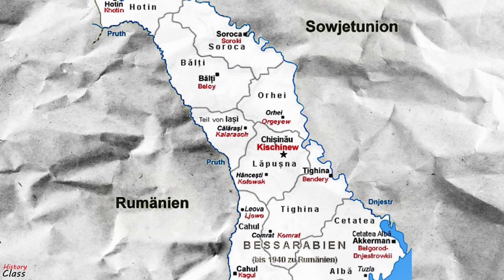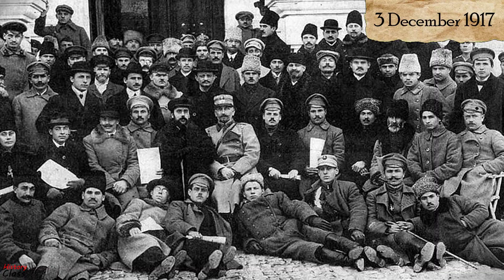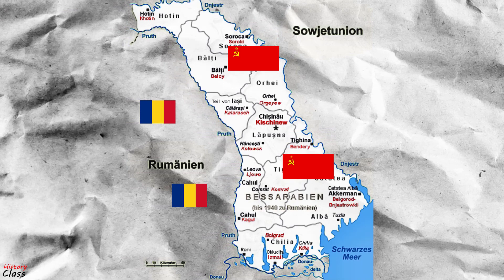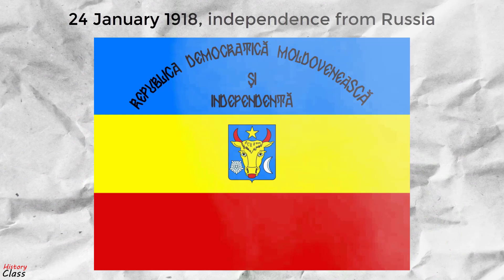Following the Russian Revolution of 1917, Bessarabia elected its own parliament — the Council of the Country — in October to November 1917, which opened on December 3, 1917, and proclaimed the Moldavian Democratic Republic on the 15th of December 1917. In January 1918, the Council of the Country called on Romanian troops to protect the province from the Bolsheviks. After declaring independence from Russia on the 24th of January 1918, the Council of the Country voted for union with Romania on 9 April 1918.